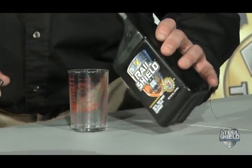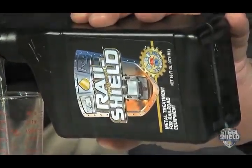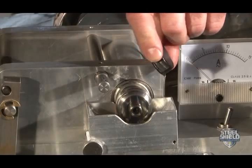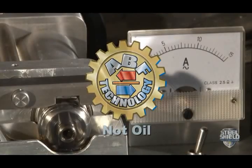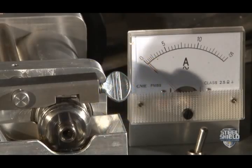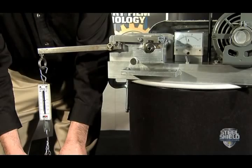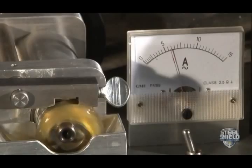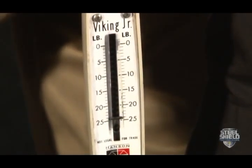Now we add the Steel Shield metal treatment with advanced boundary film technology. Oil carries Steel Shield's metal treatment to the surfaces. AVF technology treats the metal, not the oil. Now we repeat the test again, but this time Steel Shield's metal treatment will make a difference. The same test yields an increase that goes to the maximum limit of the scale.